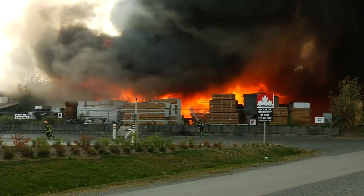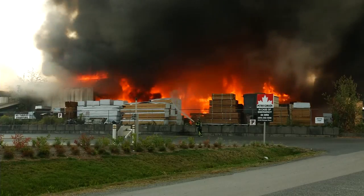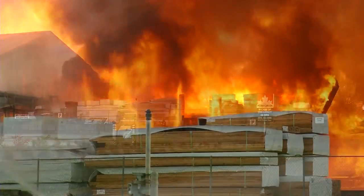All of our crews are on scene here today with the exception of one — actually two — engine companies within the city, and we've put a couple of our mutual aid partners on notification as well.